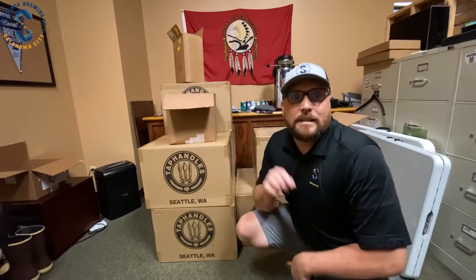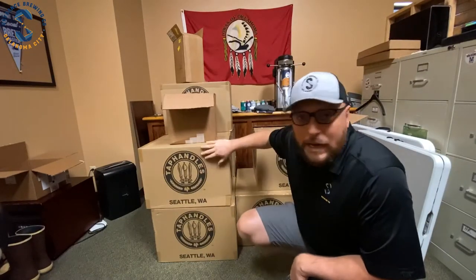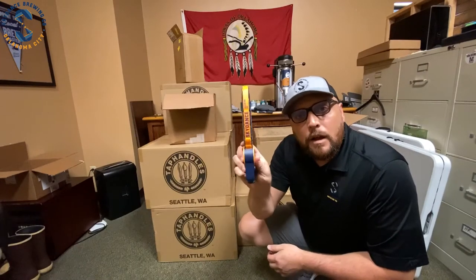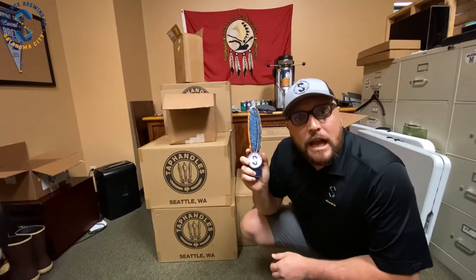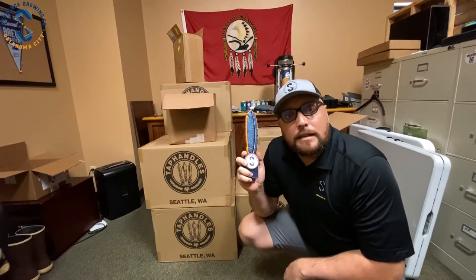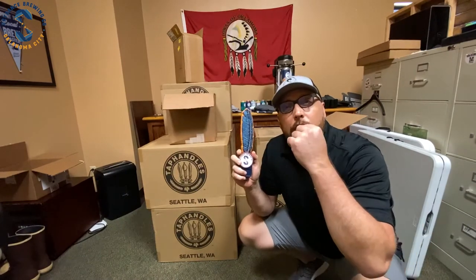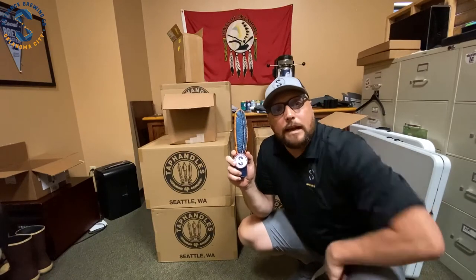Check it out — new tap handles! Box is full of them. These are going out starting today. Come with me, we're going to go deliver the very first one. Actually, we're going to deliver the first three tap handles today.